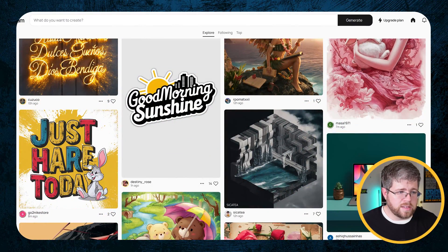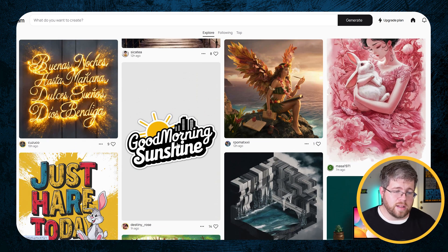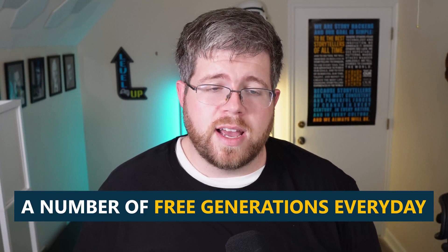It's also pretty good at text compared to a lot of other models out there. You'll see like this one says 'Just Hair Today' — this was generated exactly from the AI model, not edited at all. Here's another one: 'Good Morning Sunshine.' The text there is great. You could easily put this on a sticker, which is what it looks like it's been designed for. There are a lot of cool things you could do with Ideogram. You get a number of free generations every day, so definitely one to check out.